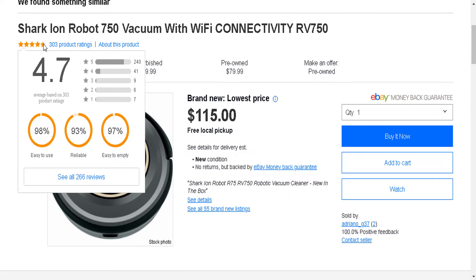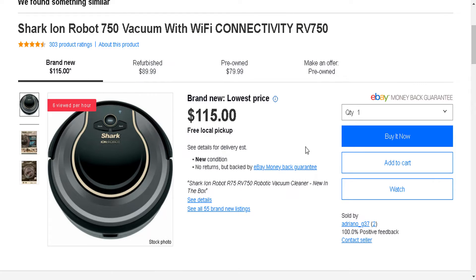I also found this one from eBay, which is by a random seller for $115. I'll leave the links down below for you guys to check it out.